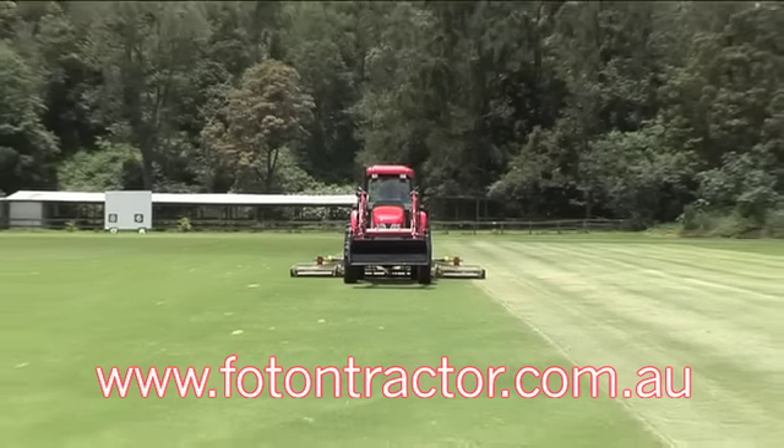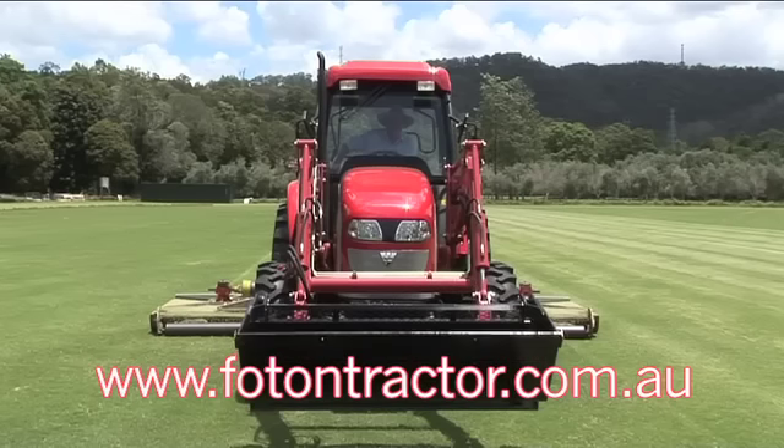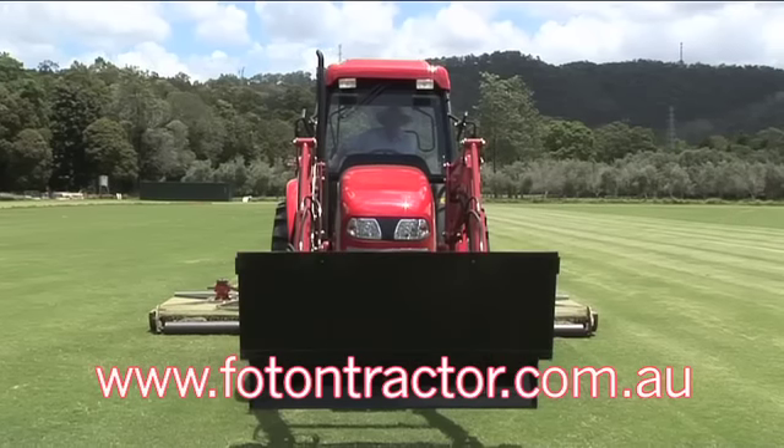We looked at a lot of different types of tractors and we finally came up with this one. It seemed to be the pick of them all and it does everything that we asked it to do here.